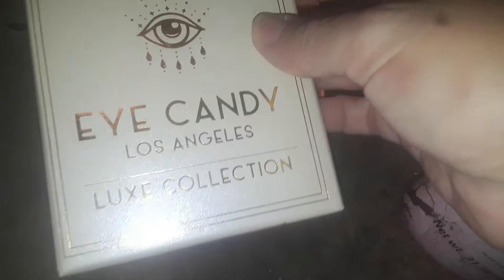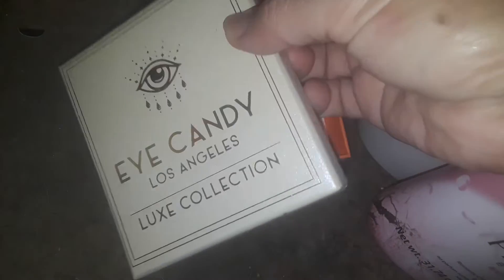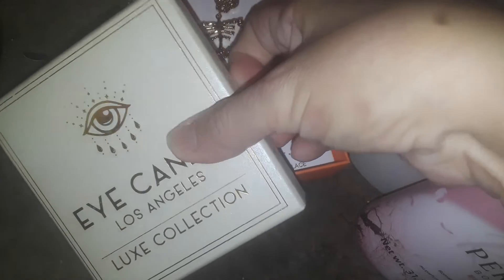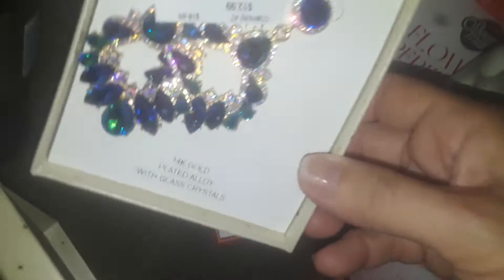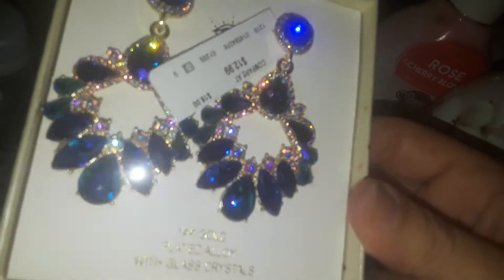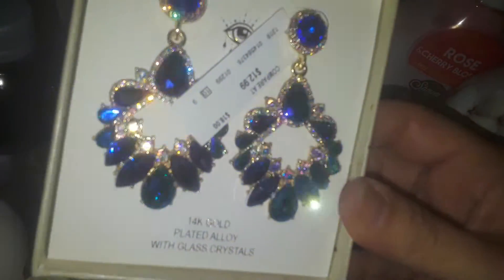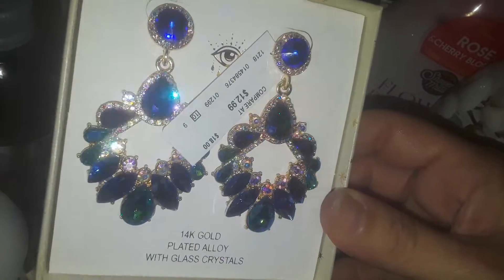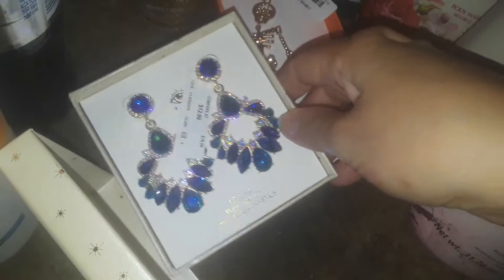And then I found this bad boy — it's so pretty. These earrings were $12.99. They're very heavy and super beautiful. They look like a peacock with peacock colors. I got these for $12.99 because my birthday is coming up and I figured I could start slowly treating myself and always be good to myself.